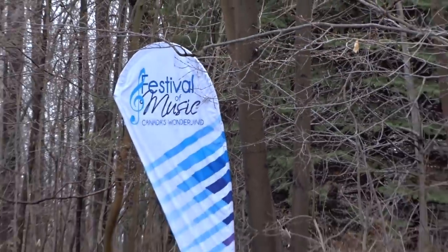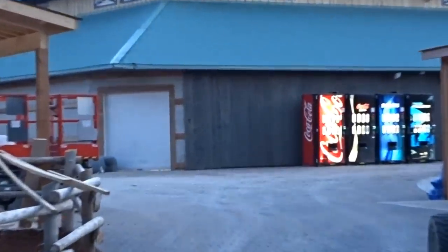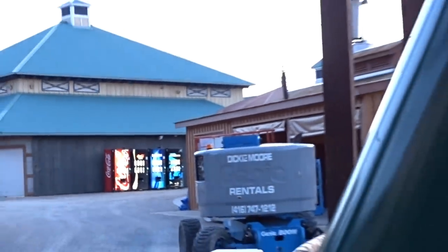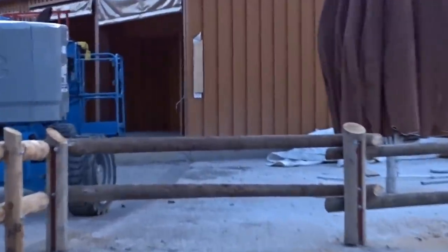Frontier Canada is really far behind, but exciting news — the Splashworks building is being retrofitted for Frontier Canada. I was nervous it wasn't going to be, so I'm very glad they're blending that building in. The Coca-Cola refresh station and Canadian Treats building are nowhere close to done. The brickwork is almost finished all the way over to Timberwolf, and lots of trees and brush have been planted, but the interiors of the buildings don't appear to be done.